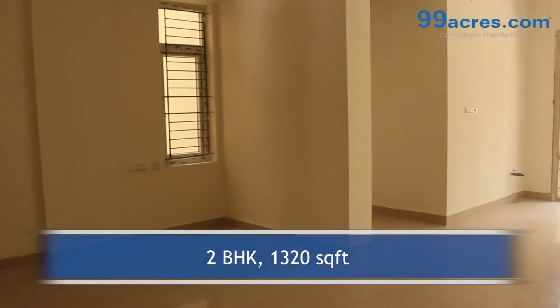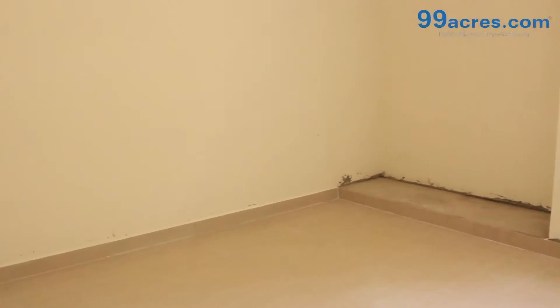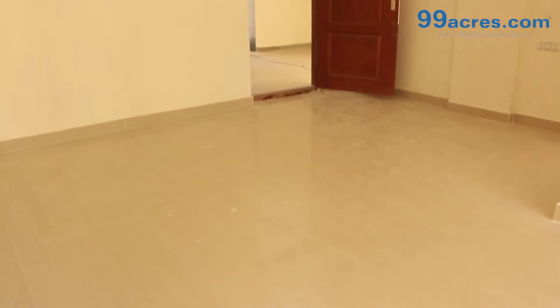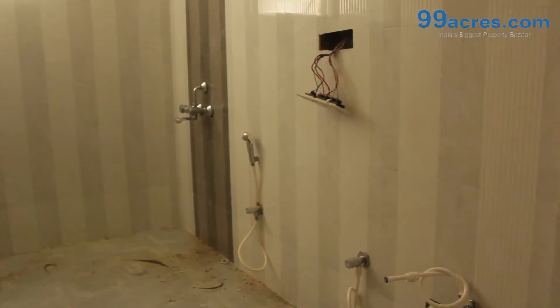This is a 2 BHK flat with a built-up area of 1,320 sq ft. The apartment floor has vitrified tiles in the living areas and ceramic anti-skid tiles in the bathrooms and balconies.